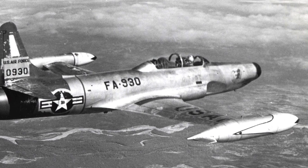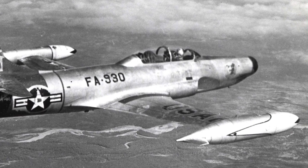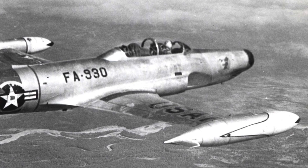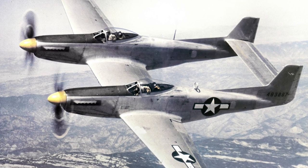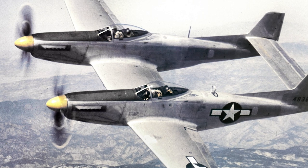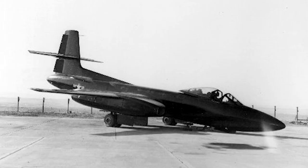The Lockheed F-94 Starfire was a two-seat American all-weather day and night interceptor used by the U.S. Air Force. It was developed from the Lockheed T-33 Shooting Star trainer in the late 1940s and replaced the F-82 Twin Mustang in the interceptor role. It was the first U.S. Air Force jet fighter to use an afterburner. In 1948, the U.S. Air Force issued a specification for a radar-equipped interceptor intended to replace the F-61 Black Widow and the F-82 Twin Mustang, designed to counter the threat of Soviet Tupolev Tu-4 bombers.